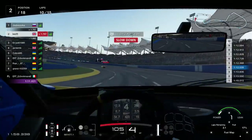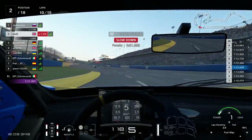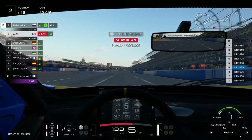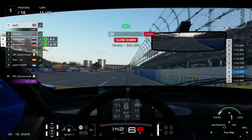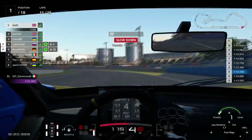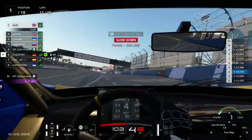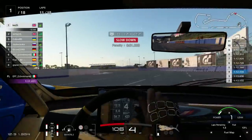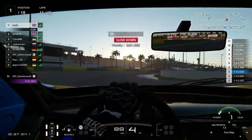On lap 10, I've still got 2.1 laps of fuel left — about 17 percent — and now P1 is diving into the pits. He went in with only 4 percent fuel left while I've got 16-17 percent, and I'm only 1.5 seconds behind, so the plan's going really well. He'll be changing tires, which makes it even better because my car is still driving really nicely. Now I'm in P1 with a driver about 6 seconds behind me.